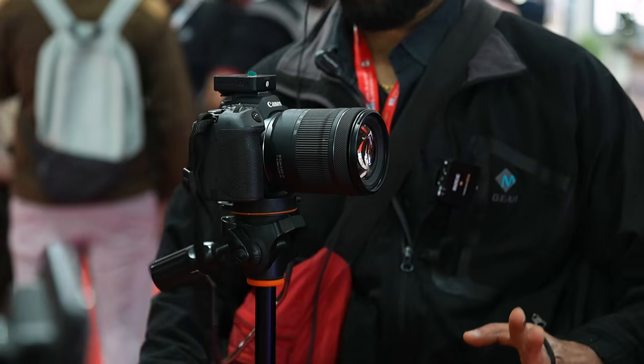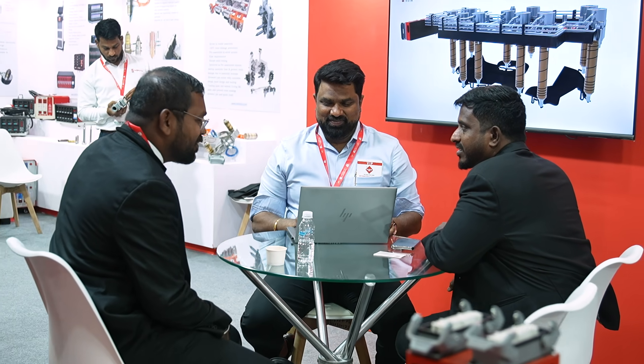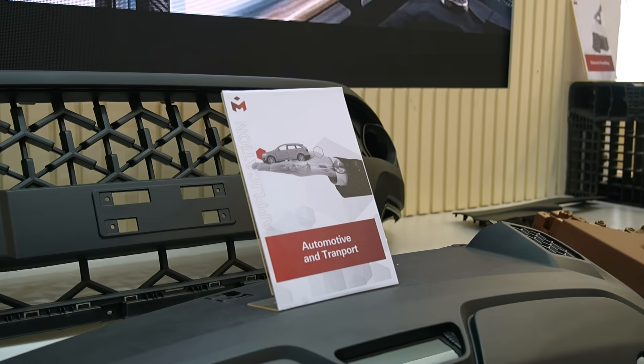One needs to understand that for anybody to live in today's world, plastics is an integral part of everybody's life. This camera on which this video is being shot is made of plastic. The computer on which this report will be typed will be made of plastic. Every single industry in India — whether it is automotive, construction, appliances, white goods, or packaging — plastic is used everywhere.